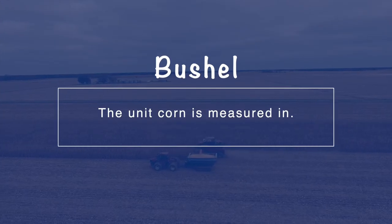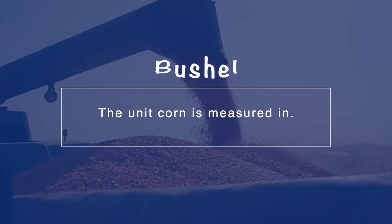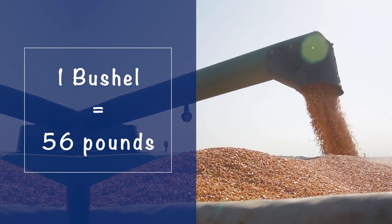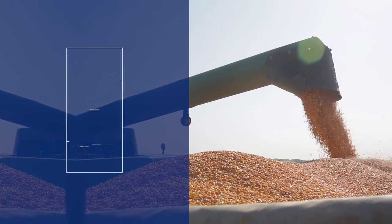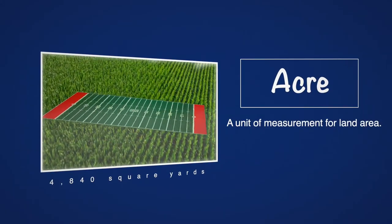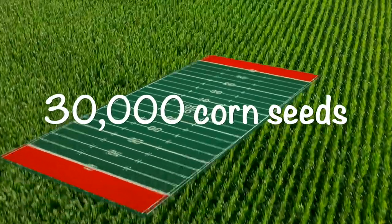Did you know that farmers measure how big the crops are by a unit known as a bushel? A bushel weighs about 56 pounds, so it's like the size of a big dog food bag. We use math to figure out how many bushels are harvested from one acre. An acre is a little bit smaller than a football field, and a farmer can plant about 30,000 corn seeds in one acre.